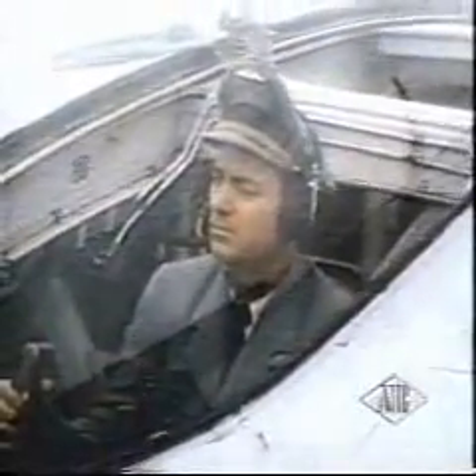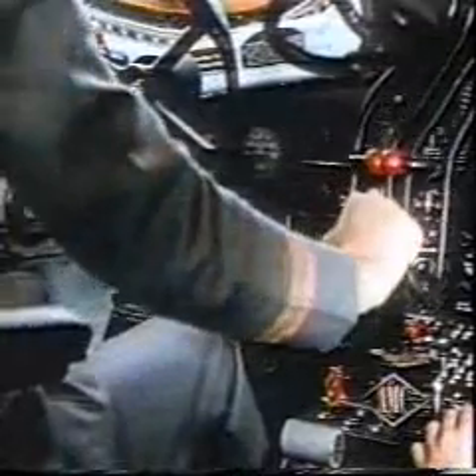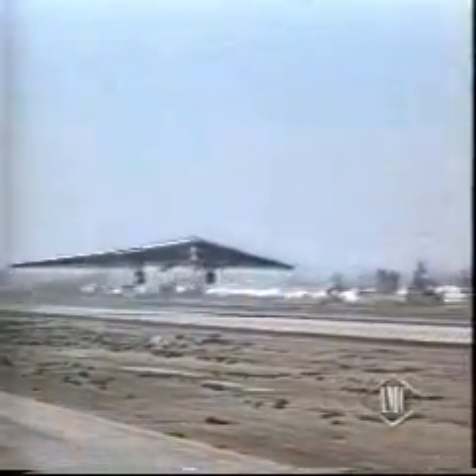Radio instruction to take off. Throttles for the eight turbojets are open — they develop 32,000 horsepower. Weighing 100 tons with full load, the plane requires only a 4,000-foot run. The pilot pulls back his wheel, and the wing climbs steeply into the air, with smoke clouds from its jets indicating the tremendous power generated to take off.